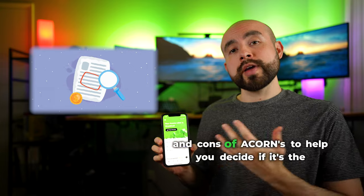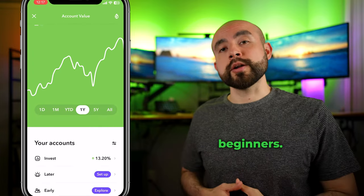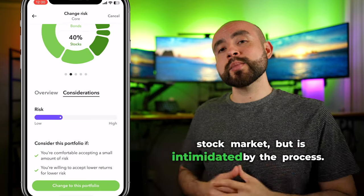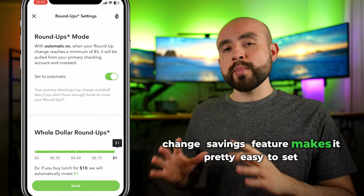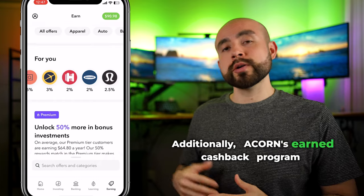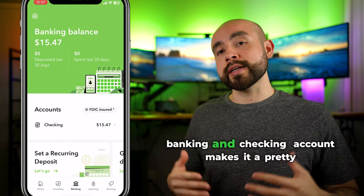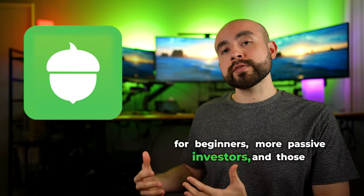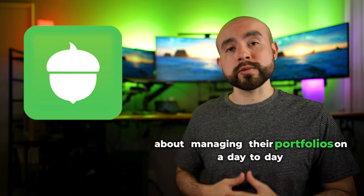On the pro side, Acorns offers an easy-to-use app, automated investment portfolios, spare change investing, and a simple interface for beginners. It's a great option for beginner investors or anyone who wants to get started in the stock market but is intimidated by the process. The low barrier to entry means you can start investing with as little as $5, and the spare change savings feature makes it easy to set up automated investment. Acorns Earn's cashback program allows you to further automate your investments from everyday purchases, and their integrated banking and checking account makes it a versatile app.